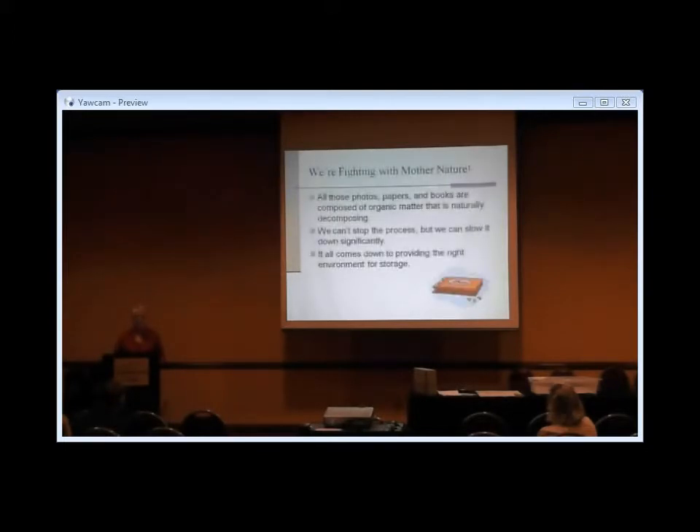The main thing about anything we're trying to preserve is that we are fighting against nature. Everything we are trying to preserve — if it's paper-based in particular — is organic. At the molecular level, it is decomposing right before our eyes. We cannot completely stop that process. We can do some things that will significantly slow it down and preserve information on the paper medium. Photos, papers, books — that's all organic, and it is decomposing.